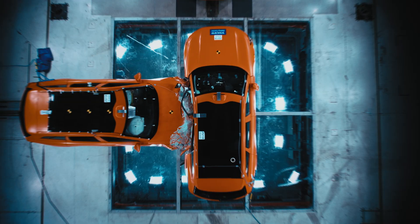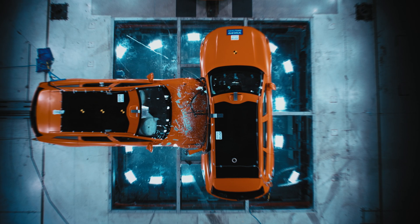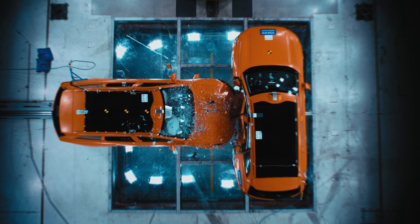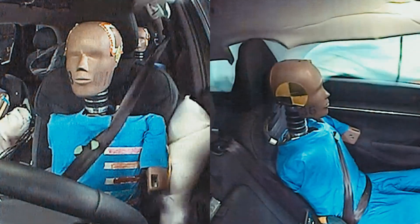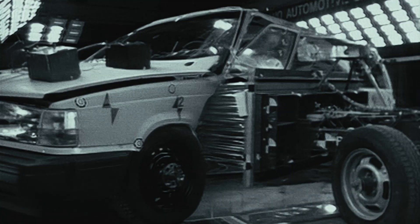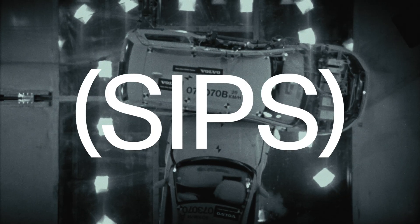It hit the car in the middle, directly towards where the occupants are sitting. The car engaged its strong safety cage, which helped transfer the loads while managing to deform and absorb the energy from this violent crash.